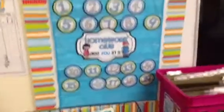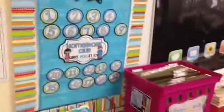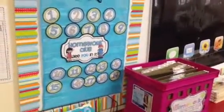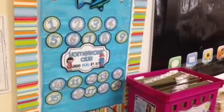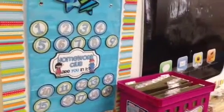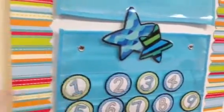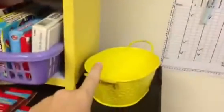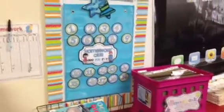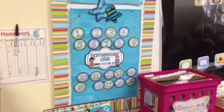This is the homework club that I'm starting this year. I got this off a blog — it was a free printable. Basically, if you do your homework you're in the club; if you don't, you're out of the club. They would just come take their circle out and put it in this little bin. If you're in the club at the end of the month, you get a homework pass. I'm going to try it and see if it works.